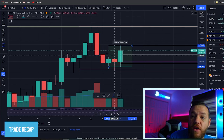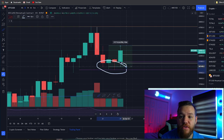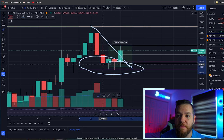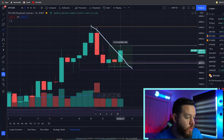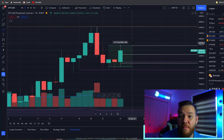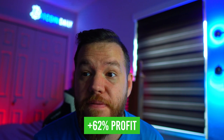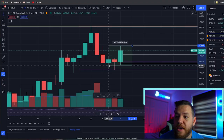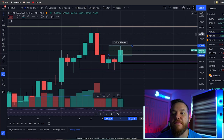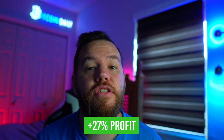First we're going to talk about the trade recaps from Friday's setups. The first one that triggered was the 60k bounce entry. We spoke about the $60,000 level as one of the main supports, and that's exactly where we got the bounce. If you entered that trade it was about a 6.2% bounce back up — using 10x leverage you would have done around 62% profit. If instead you used the $62,000 entry, that one was about 2.76%, so with 10x leverage that move would have got you about 27% profit.